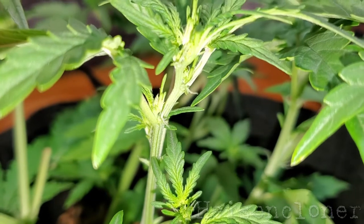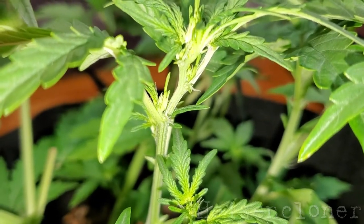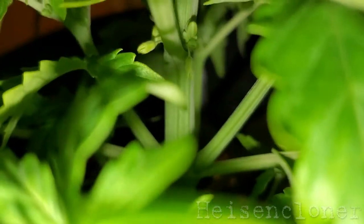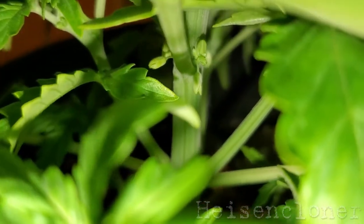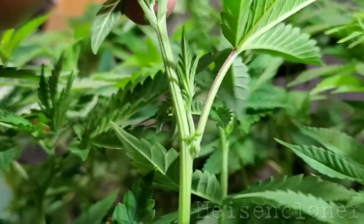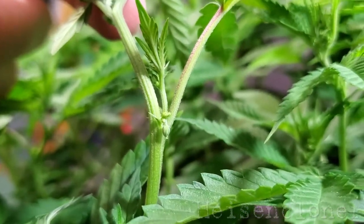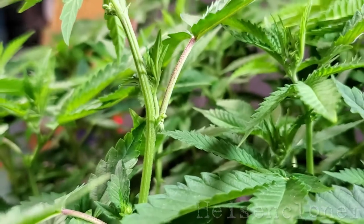Then I watch for pre-flowering signs. Hello Durban Sunrise, with the initial stigmas expressing female. This East Coast Sour Diesel shows early male development and one sack is already emptied. Male pollen sacks develop very quickly, so vigilance is required to ID males and keep them separate.